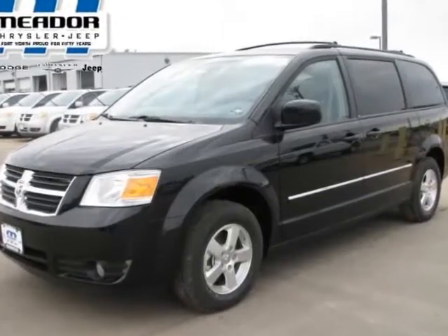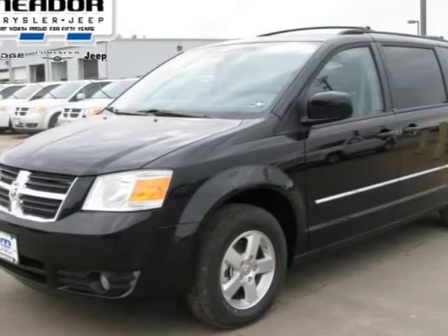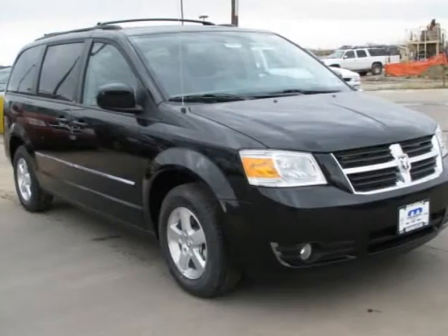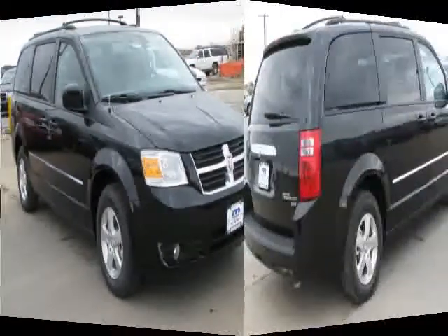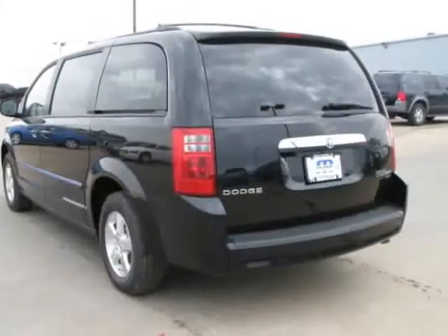We are pleased to present this excellent 2009 Dodge Grand Caravan with zero miles. Its beautiful black exterior is nicely complemented by a clean medium slate grey slash light shale cloth interior.